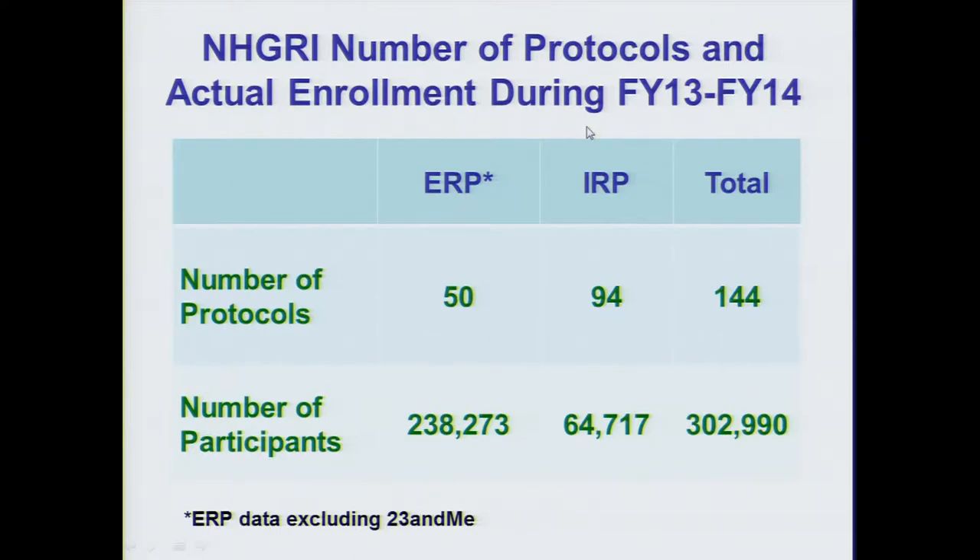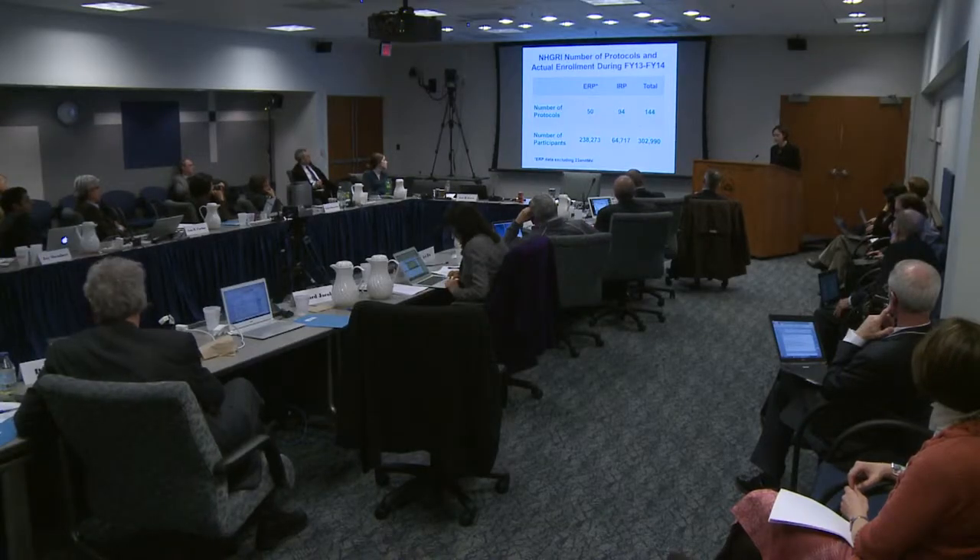From FY13 to FY14, showing ERP here without 23andMe data, we had 50 protocols involving close to 240,000 participants. IRP had 94 protocols with 65,000 participants. Across the institute, there was a total of 144 protocols comprising a total enrollment of about 300,000 participants.